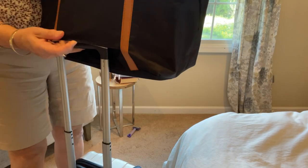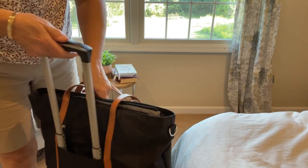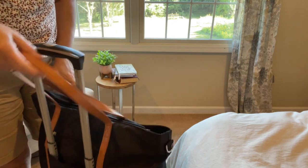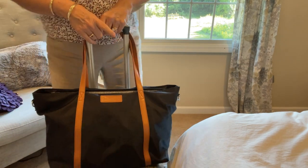My favorite feature is this little strap in the back that goes over your luggage handle so that you can easily tote it around an airport or wherever you're traveling. Highly recommend.